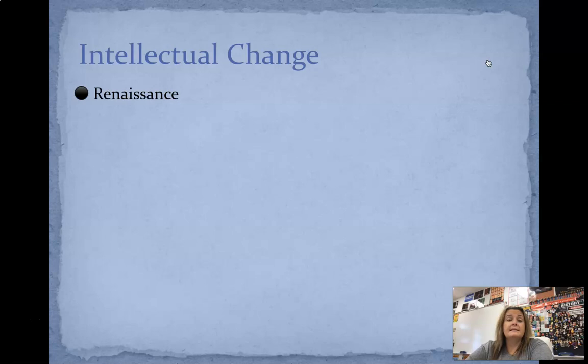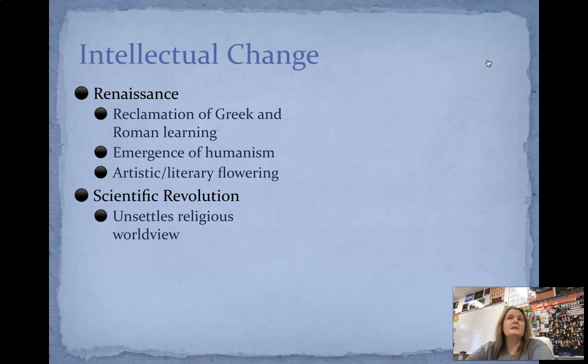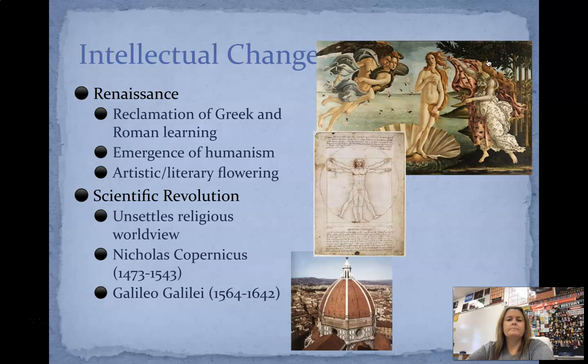Other intellectual change that occurs at this time is the Renaissance. Renaissance just means a rebirth — a lot of Greek and Roman learning going on, the emergence of humanism, this idea of artistic and literary flowering. A lot of paintings created during the Renaissance were very artsy, showing the woman's form and a lot of realism. Then we have the Scientific Revolution, which really unsettles the worldview of religion. We shift from believing in religion to: we can prove science. It leads up to the Enlightenment. Nicholas Copernicus stated that the sun was at the center. Galileo was put into prison because of his beliefs. Here are some examples of Renaissance paintings — you can see a lot of angels, rebirth, all of that.